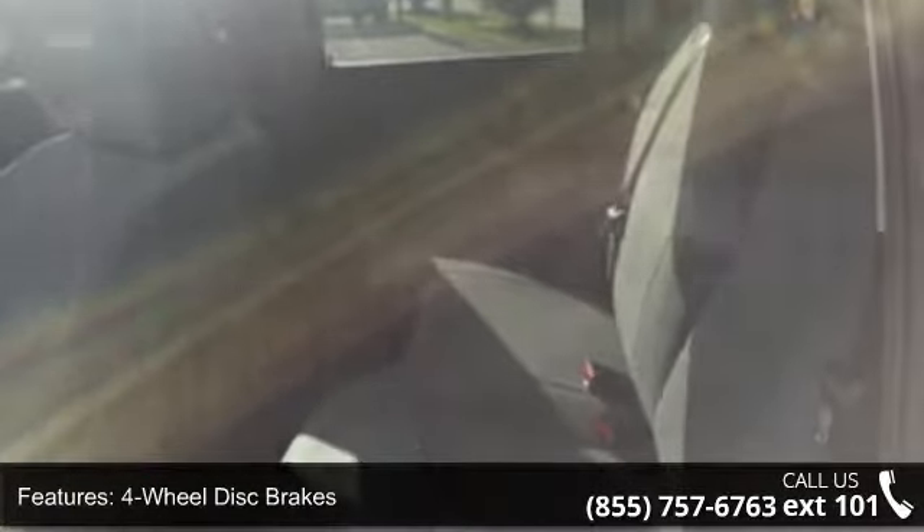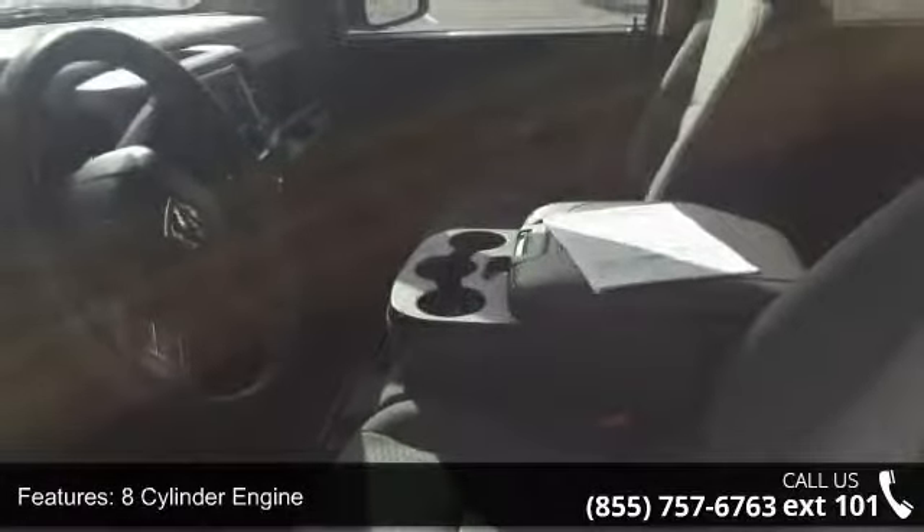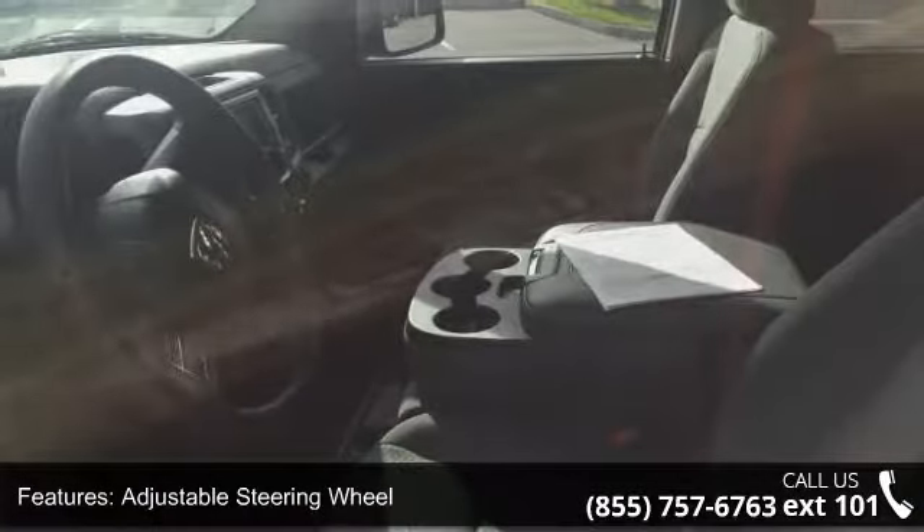If you are looking for a new truck, this might be the one. Don't let this vehicle get away — call or click to schedule a test drive today.